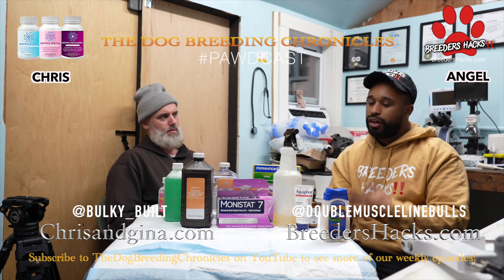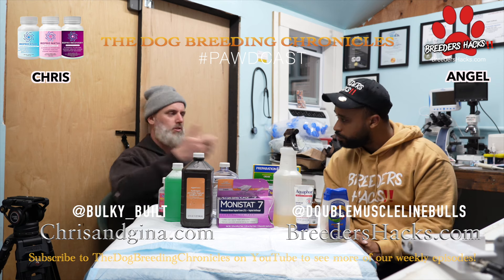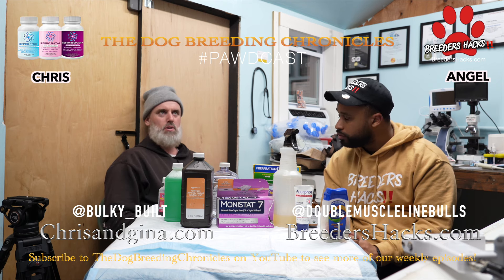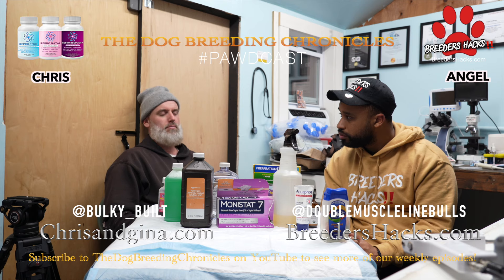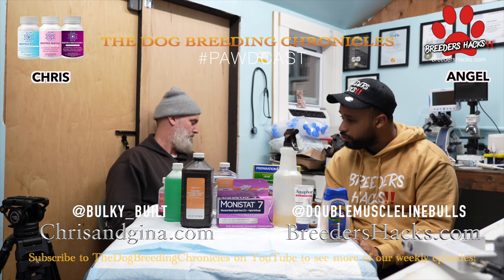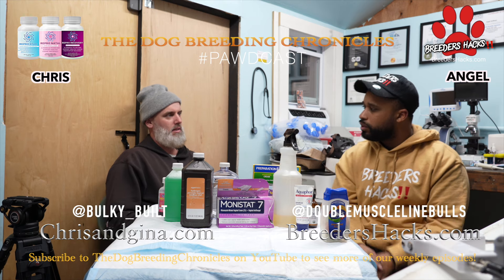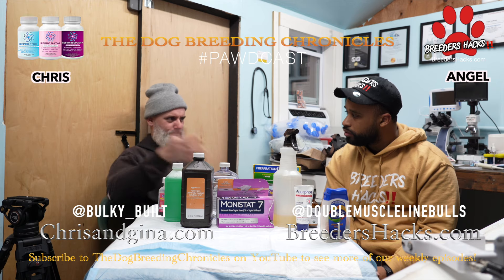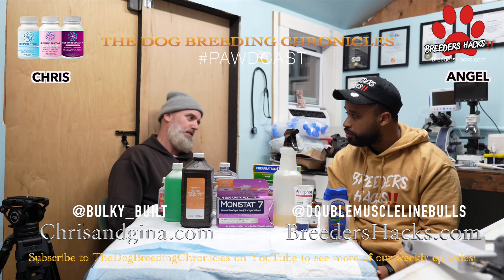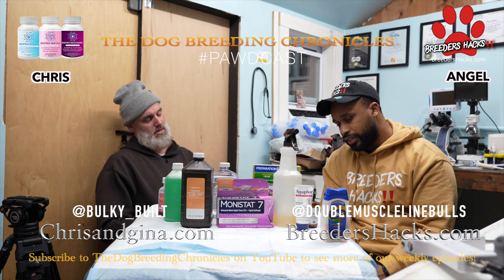You can also use Pepto-Bismol — the pink stuff — for stomach issues. Or you can go to Tractor Supply and get cow pectate, which is essentially Pepto-Bismol but formulated for cattle. You get a really big bottle that will last you your whole breeding career, and it's a lot cheaper.